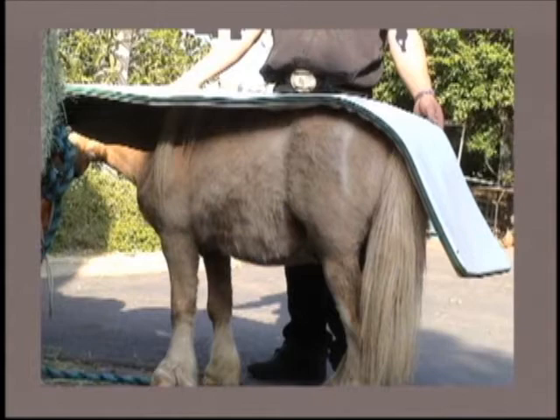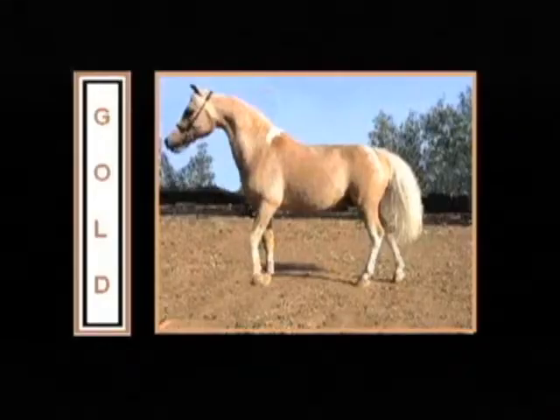Over the past year, we have personally seen several colics resolved with the MRS-2000, without any other veterinary intervention necessary, but it is always good to call your veterinarian. Here is Gold in all his glory. This was the only colic we ever had with Gold, and he recovered from the colic within 30 minutes of his MRS treatment, with the impaction moving through and normal elimination taking place.